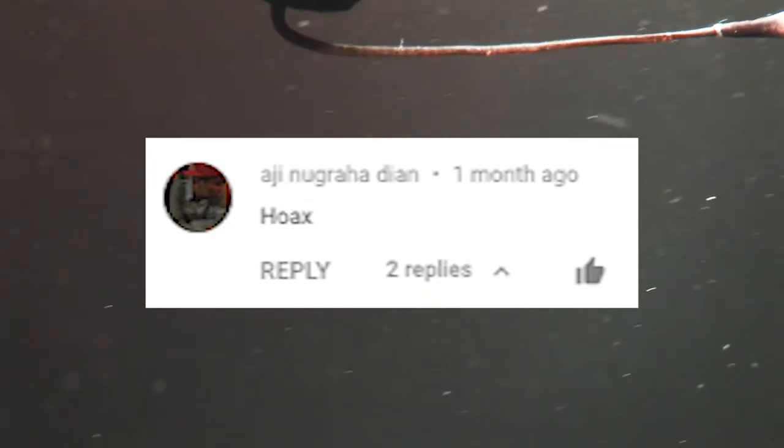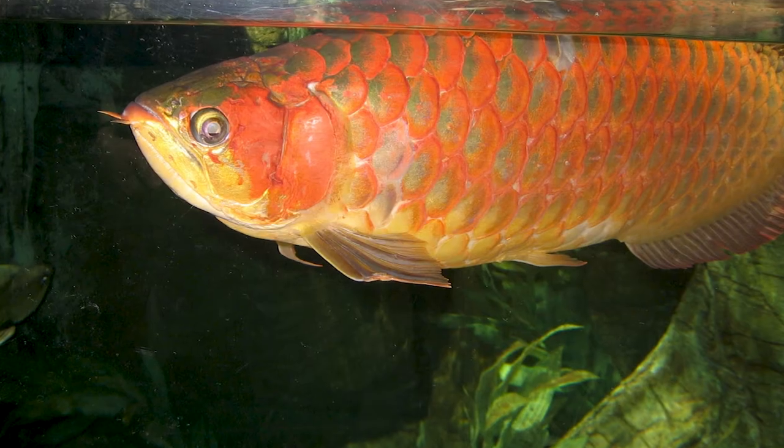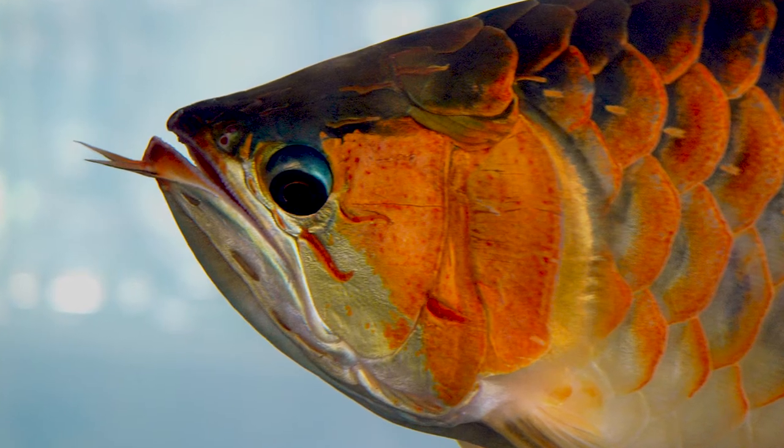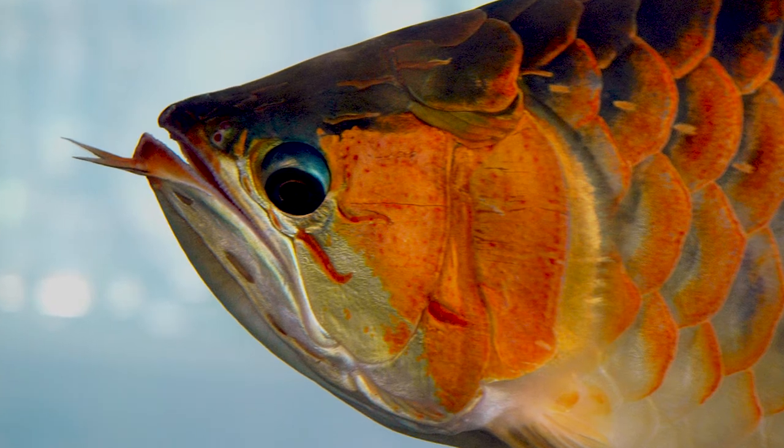There are other fish called dragonfish. Most commonly this one — the beautiful Asian arowana, which is like a Chinese dragon and is a prized aquarium fish. It's pretty endangered, and it's freshwater.